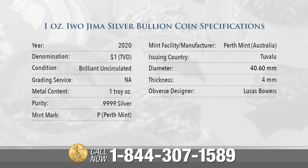Mint facility manufacturer is Perth Mint, Australia. Issuing country: Tuvalu. Diameter 40.60 millimeters, thickness 4 millimeters, and the obverse designer, Lucas Bowers.